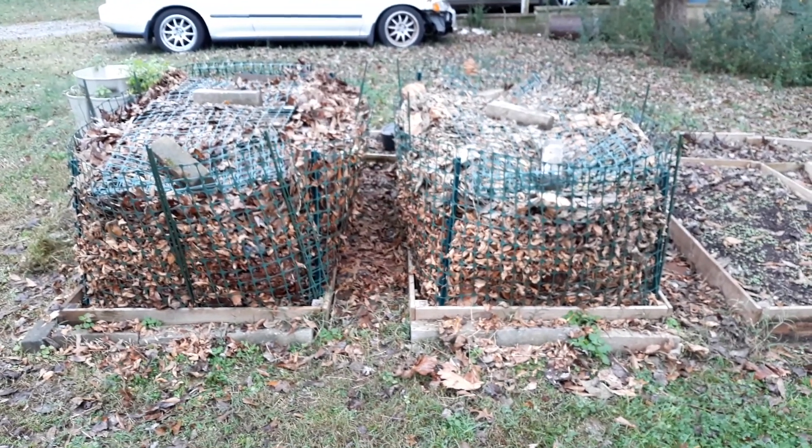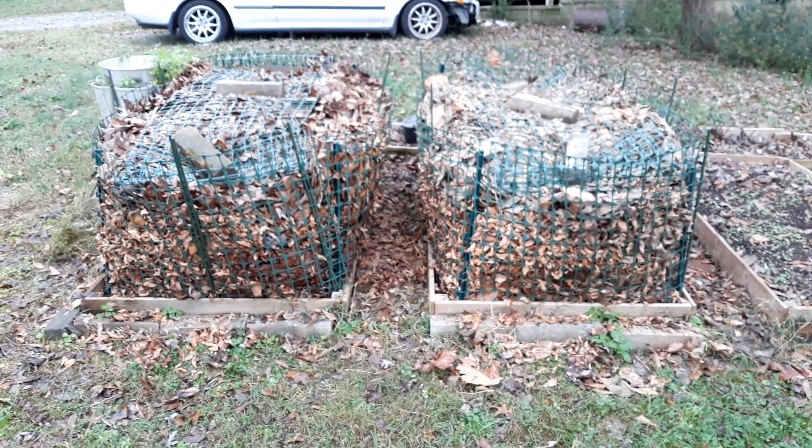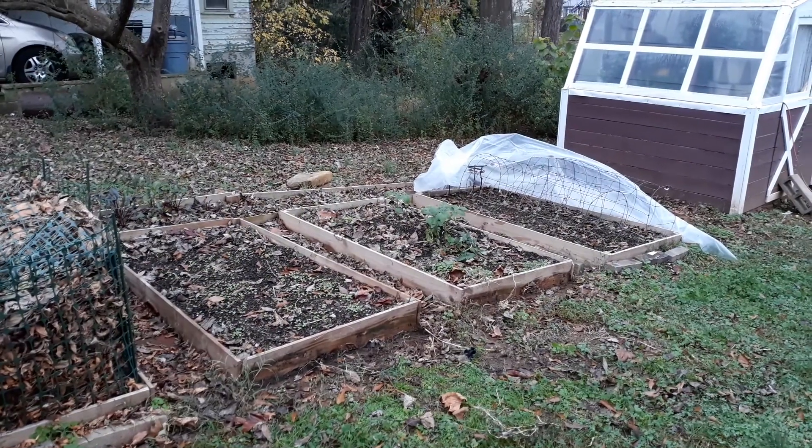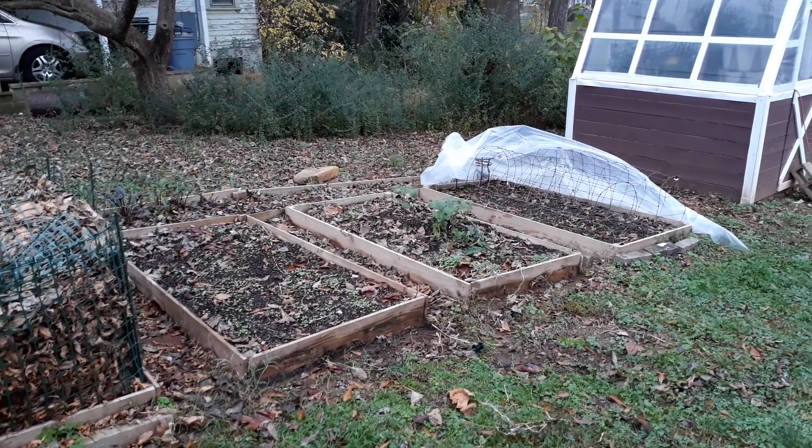So that's pretty much it, guys. Those are some of my fall preparations for the spring, and even a surprise garden in the middle of fall as well. Thanks for watching — bye bye!